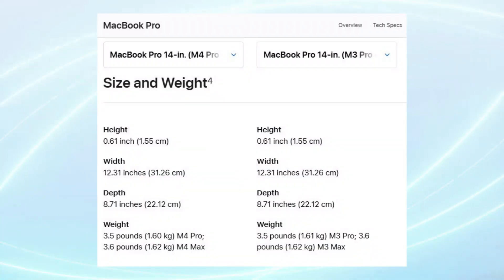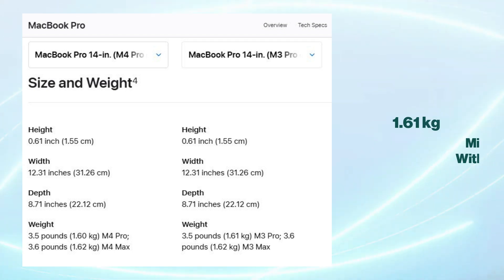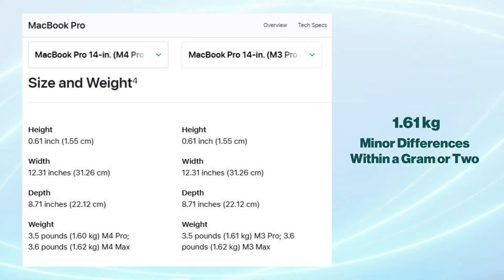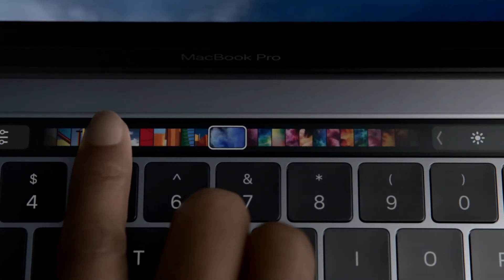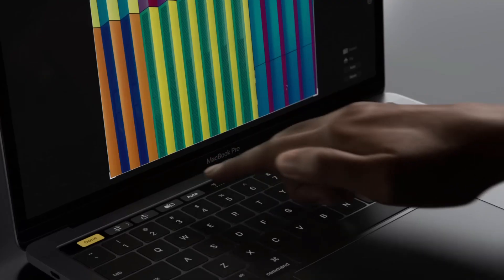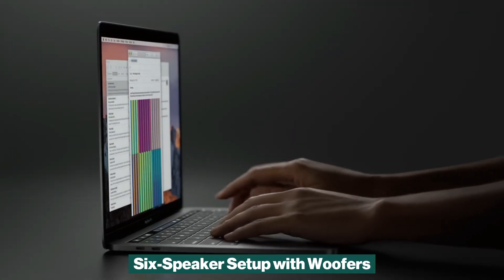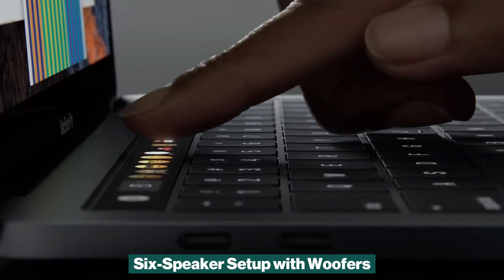In terms of weight, both models are virtually identical, weighing in at approximately 1.61kg, with only minor differences within a gram or two. This ensures portability remains unaffected between the two generations. The stereo speaker system is also the same, featuring a 6-speaker setup with woofers for richer audio.